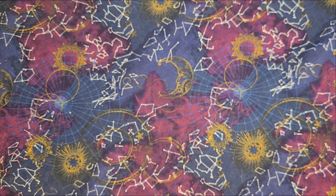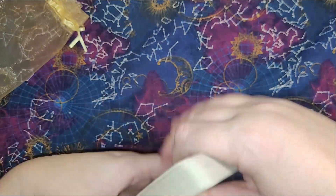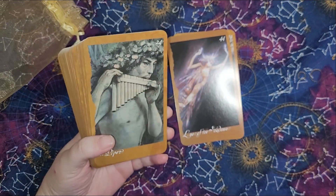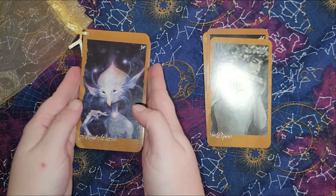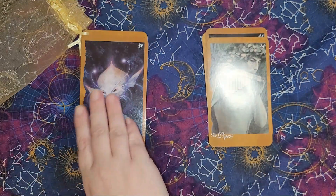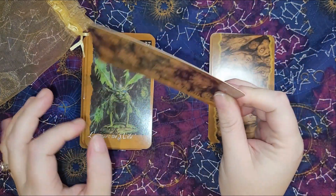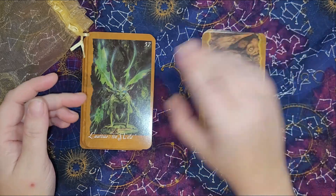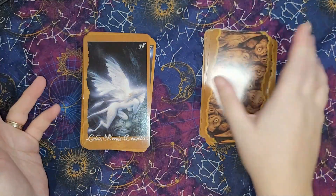Next up is another Oracle deck — I do have more Oracle decks than tarot decks. It is Brian Froud's Fairies Oracle. I got this one last year. It also has very flimsy cardstock, but I did know that. I am very excited to spend some time getting to know this deck.